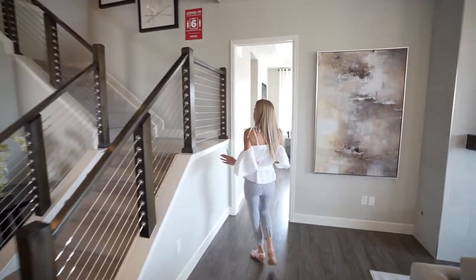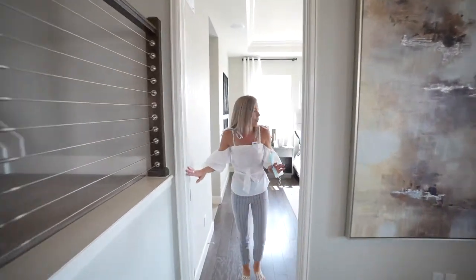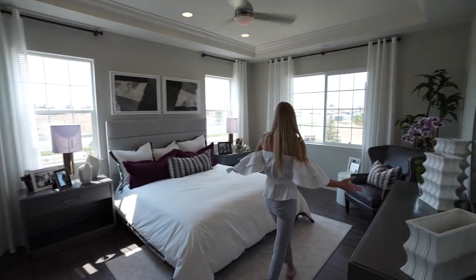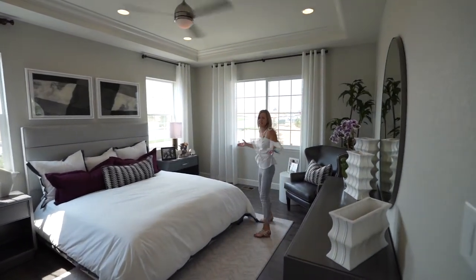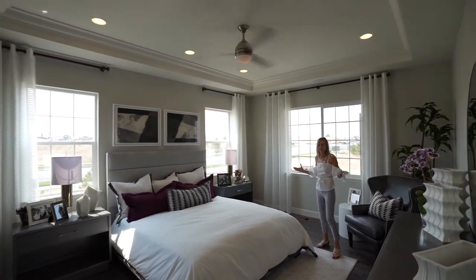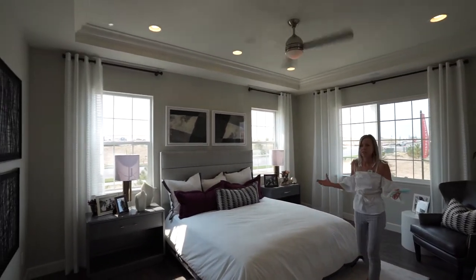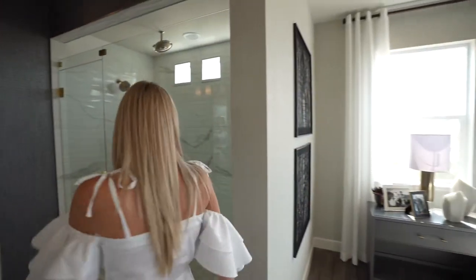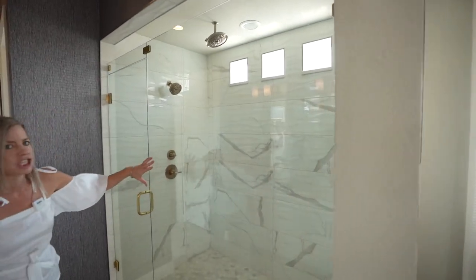The master bedroom is on the main floor and here it is — wow, it's a really good size and the ceilings are tall in here, so it just feels so airy and a nice place to be. With all these windows it just feels so light and bright.